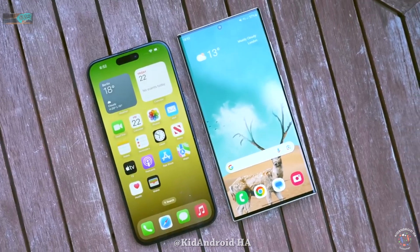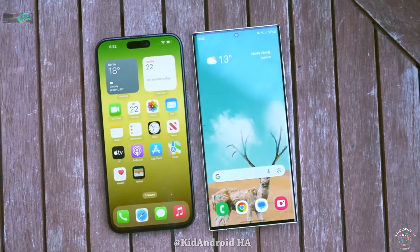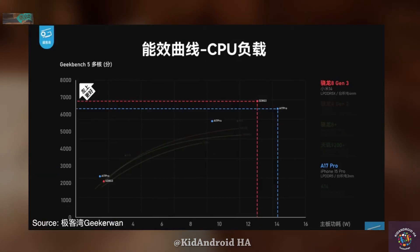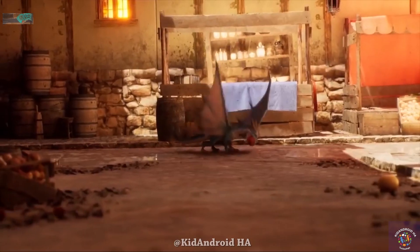This means that not only will the Galaxy S24 Ultra offer the best graphics performance of any smartphone, but it will also do so more efficiently and with better temperature management. Now let's talk about the CPU.